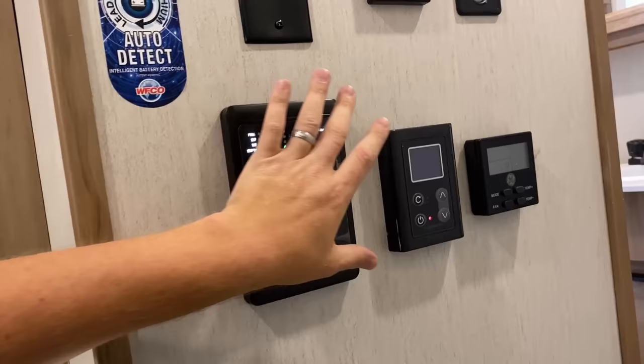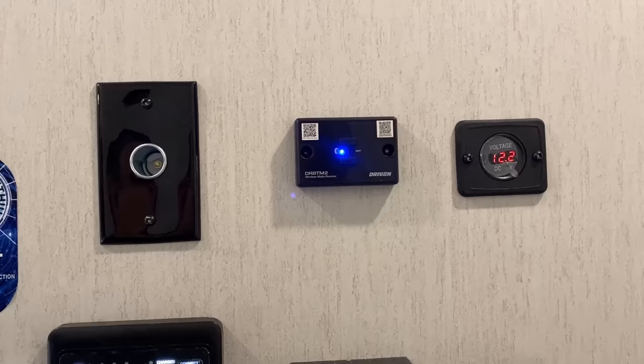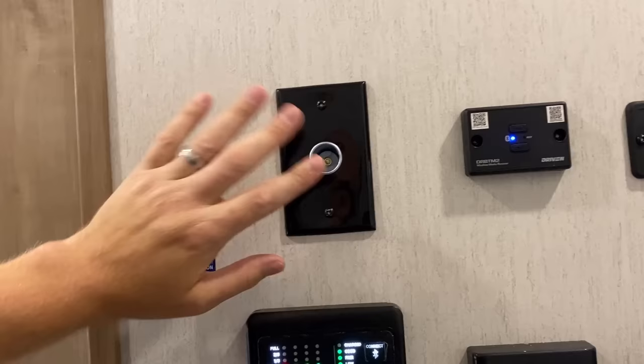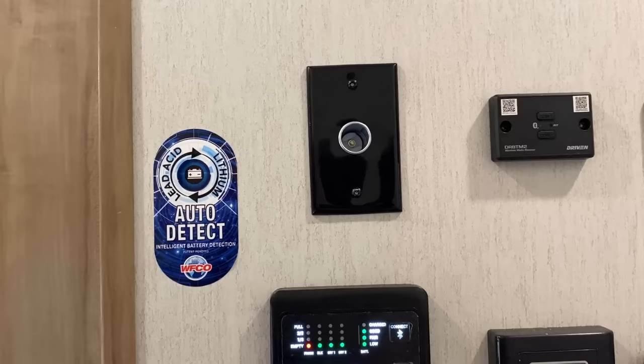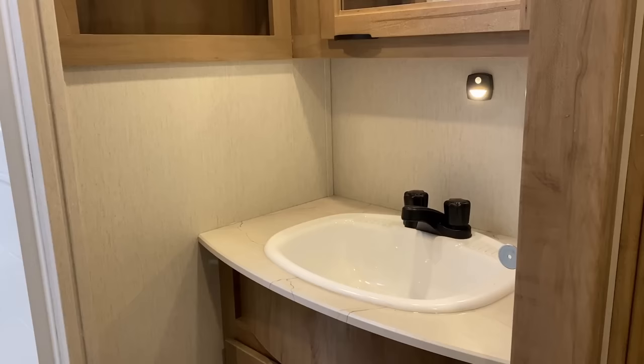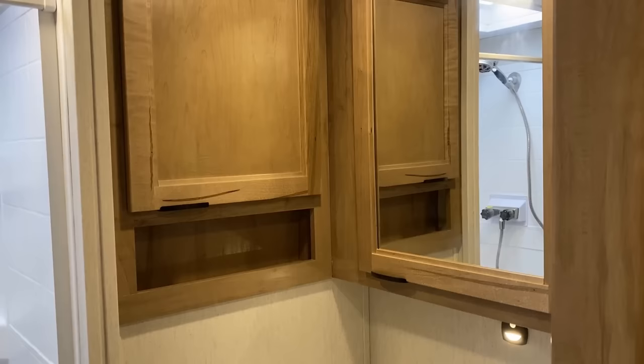That cigarette lighter-style plug — if you do add a full observation camera suite, you could use it like a security camera space inside. There is a little motion light down there, but the big overhead lights are still switch-operated so you can click those on and off as you need.